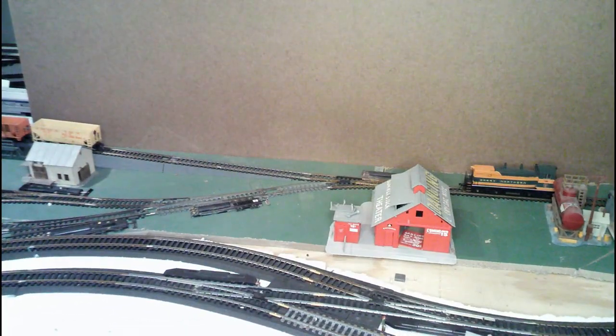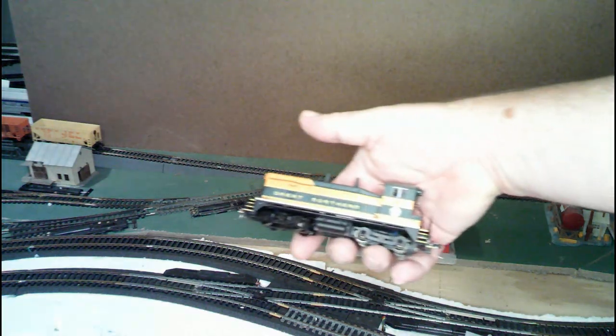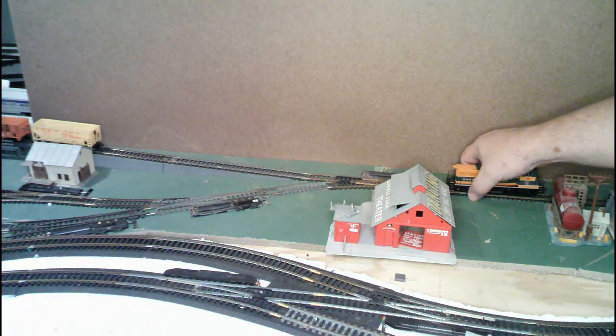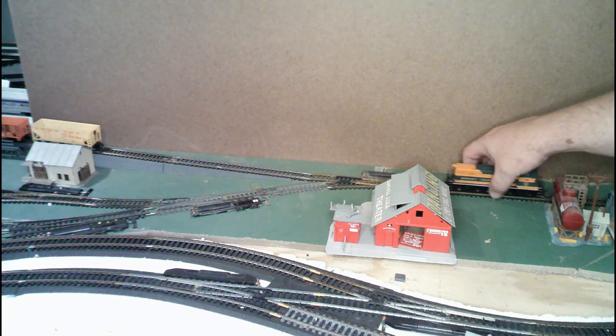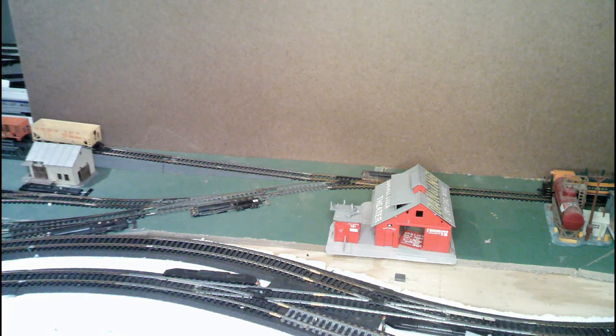One of the last locomotives that's actually on the layout being used is this Great Northern SW9-1200 — he runs Weikert Industrial. This is a Proto 2000 — it's either a P2K or a P1K. I'm not 100% certain which one because I don't have the box out in front of me. But that covers the locomotives that are on the layout.